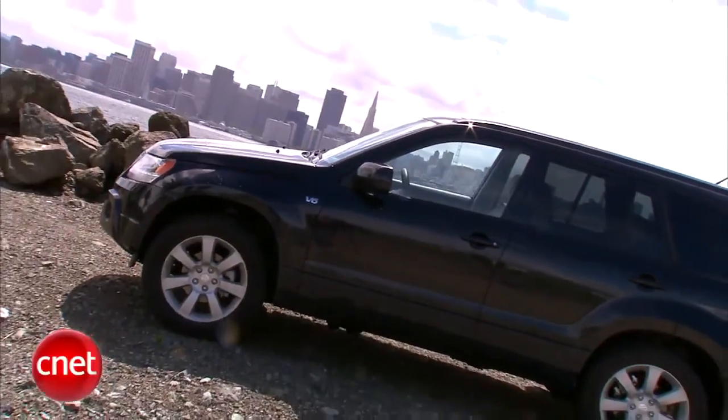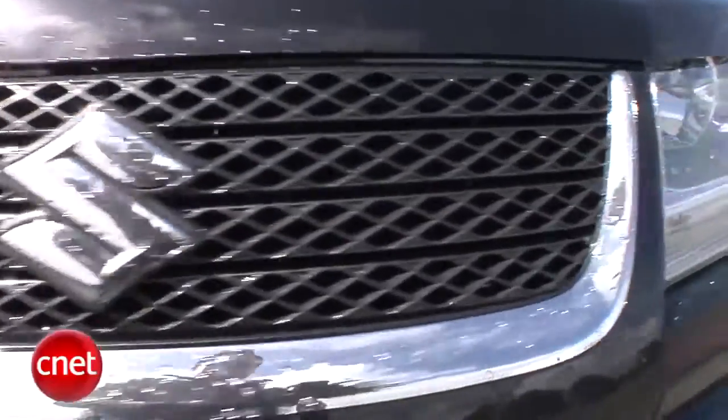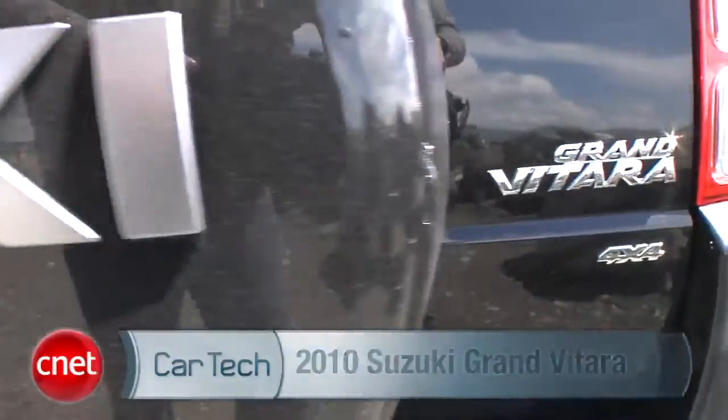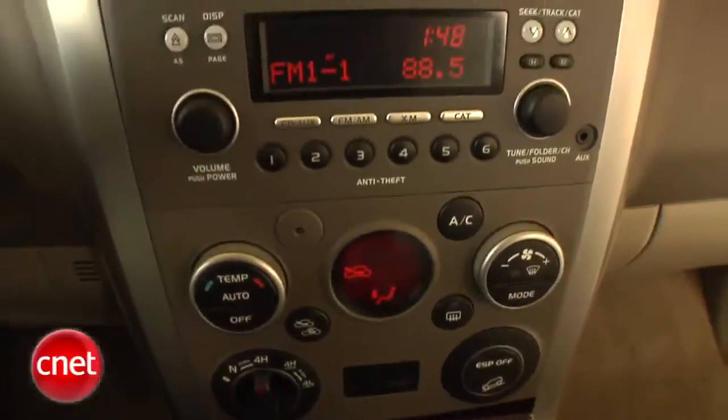It is Suzuki's highest expression of SUV, but coming from a company that has a hard time figuring out what it stands for, what does that mean? Let's look into the Grand Vitara Limited V6 All-Wheel Drive with Nav and check the tech.